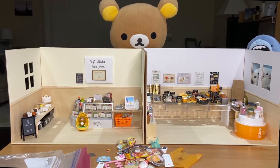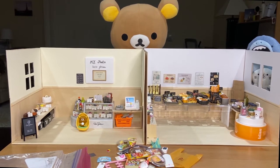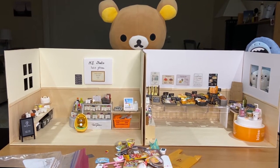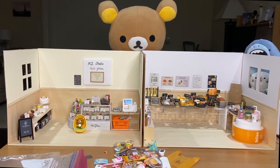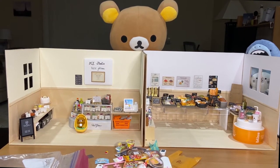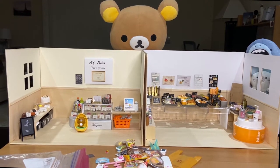Hello everyone, welcome back to my channel. Today I'm going to be ranking my toys — mainly my convenience store remand toys. It looks like Leek and also Baby Shark are here today with us.